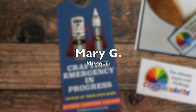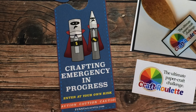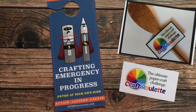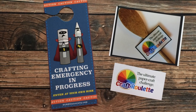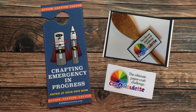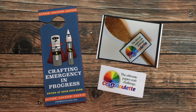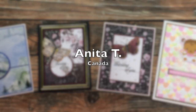Mary G of Missouri sent in these next goodies. I joined her last month for one of her live crafty sessions called Craft Roulette, where we let a wheel decide what we were going to put into our cards. If you missed that live show, I'll link the YouTube replay in the description box so you can check it out — it is definitely a fun time on a Friday night. She sent me a little crafting emergency door hanger, which I'm going to use next time I need everybody to stay out of my craft space, and a Craft Roulette sticker. Thank you so much, Mary — I had a great time.